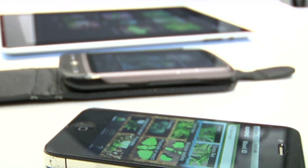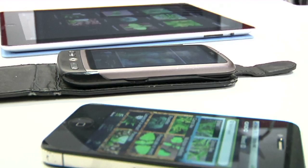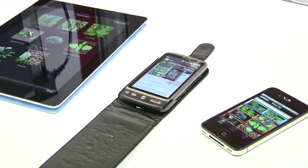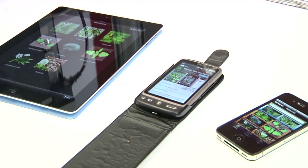The iPhone version launched in December and it's now also available for Google Android phones, and a version especially for the iPad has been built to make full use of its higher resolution screen.